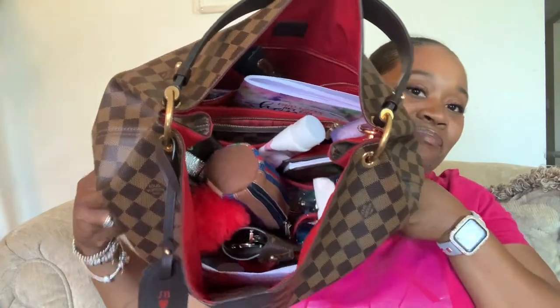Alright guys, so today I guess my purse was on the floor — we are gonna be doing an updated what's in my bag. This bag is quite heavy today y'all. The bigger the bag the more stuff you put in it, it's a given. I be trying to go real light but it never works. So let's begin with what's in my bag.